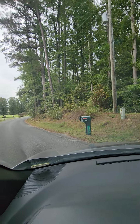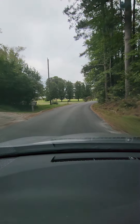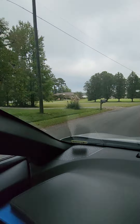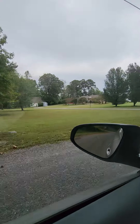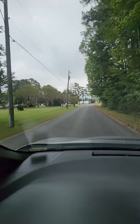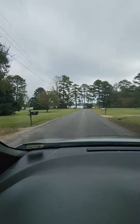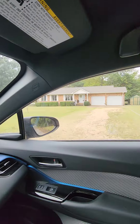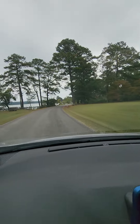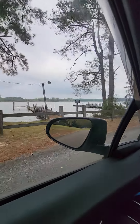I'm just doing a little video of the drive to the house. I'm pretty far down Harcum Road, but just to give you an idea of what kind of properties are down here — these are all waterfront properties. This is the Piankatank River.